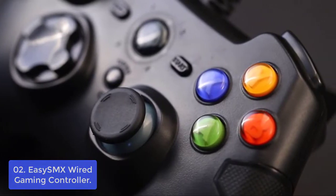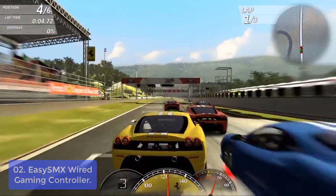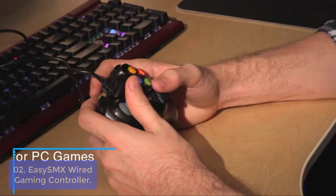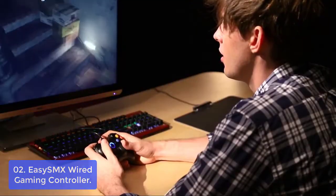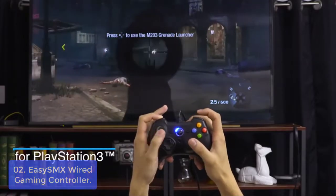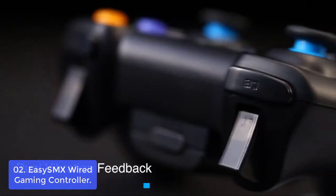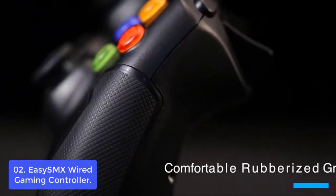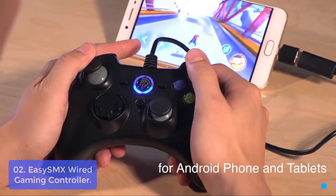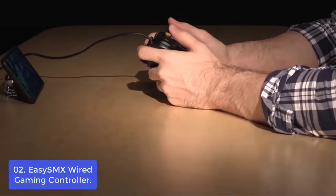List number 2: Easy SMX Wired Gaming Controller. The joystick is ergonomic and provides optimal grip positioning, which means you can play longer and more comfortably. This joystick controller comes with two vibration motors embedded into the side grips, which provide distinct feedback during gaming, enhancing the realism of games. Designed for comfort, the Easy SMX Wireless Gaming Controller has been created in collaboration with leading e-sports professionals, who tested and refined the design of this unique innovative gaming controller.